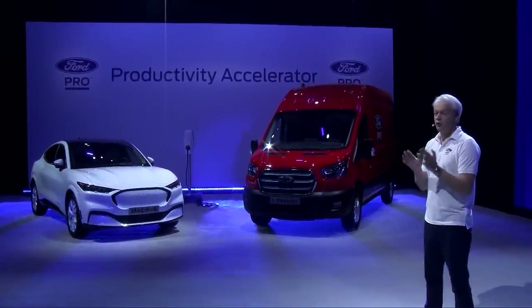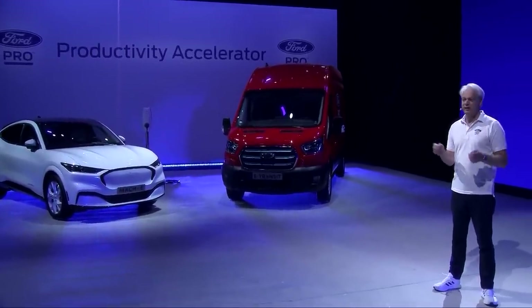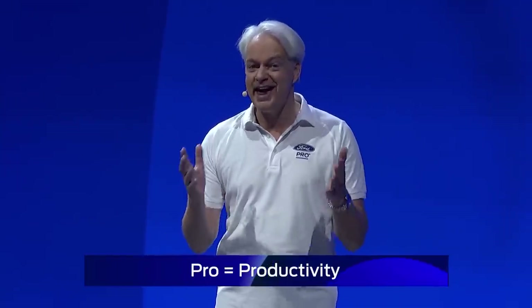Welcome from London for what promises to be a historic moment for an iconic Ford vehicle. I'm Hans Schep, General Manager of Ford Pro in Europe. Many of you were able to join us in Barcelona earlier this year for the European launch of Ford Pro. But now it's time for the next major milestone in the Ford Pro story. Today we're excited to showcase innovative new ways of driving productivity for owners and operators of Ford's commercial vehicles through our revolutionary Ford Pro solutions for charging, software, service, financing and of course vehicles.